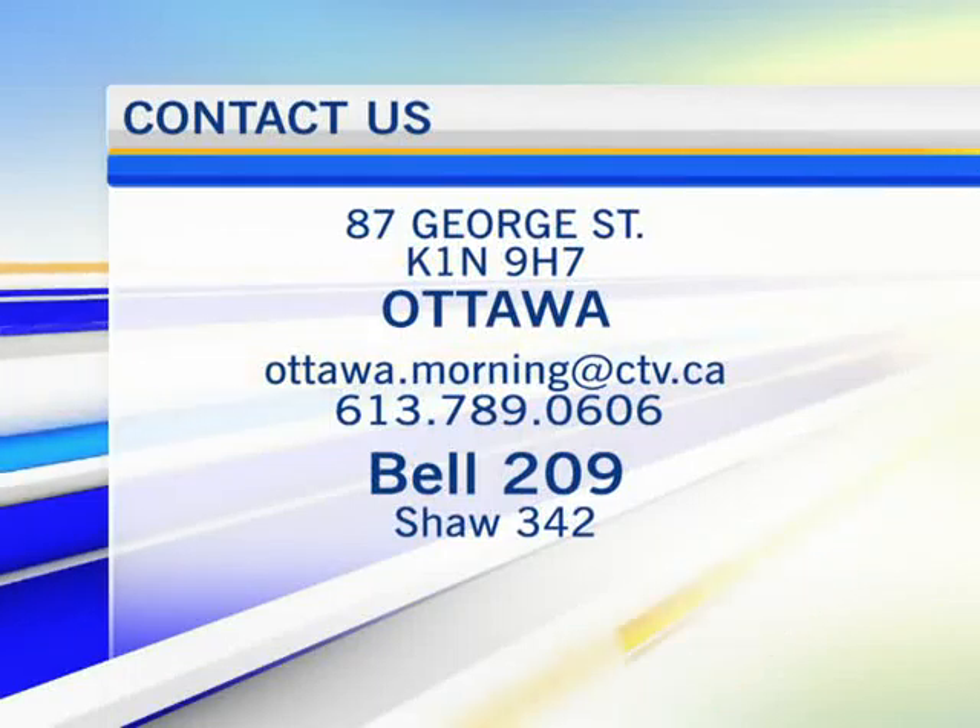We always love getting a hold of Erica Work, our fashion expert. It's great to have you on the show and today we are talking Le Chateau and weddings. There's a ton of them in the wind in summer.